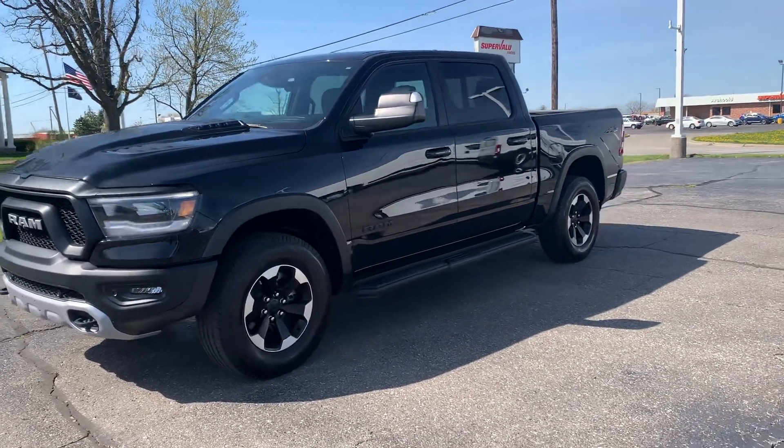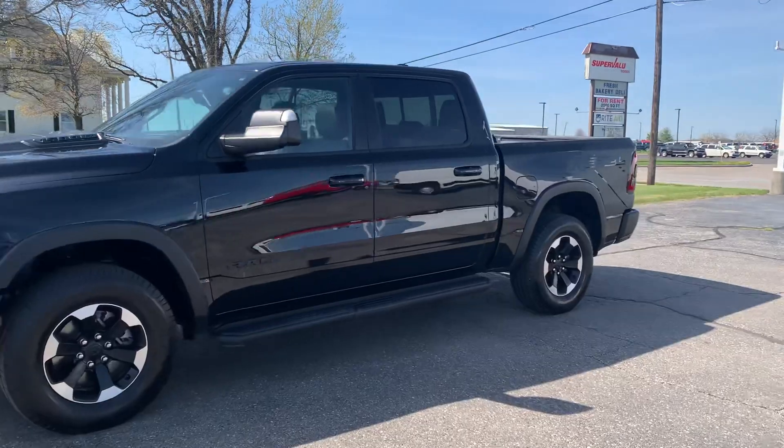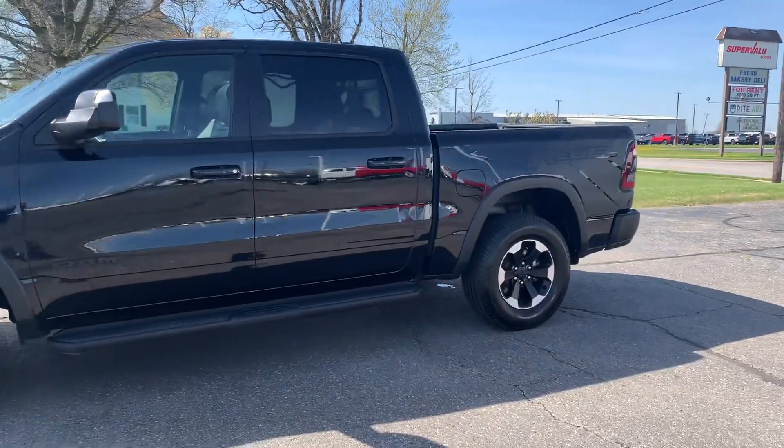Angel here with Keri Henricks Chrysler. We're going to take you on a quick walk around of this 2022 Ram Rebel.